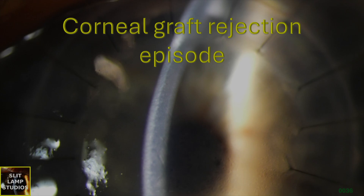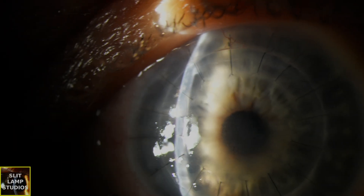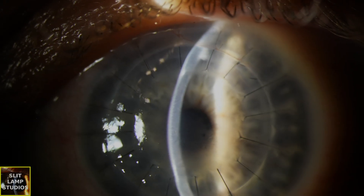Corneal graft rejection episode. In this video we have a case of a patient who's had a previous penetrating keratoplasty one year ago, and they come with a history of a red eye, sensitivity to light, a reduction in their vision, and pain.